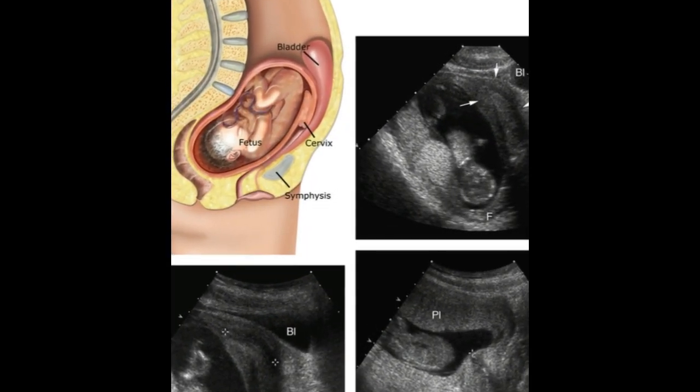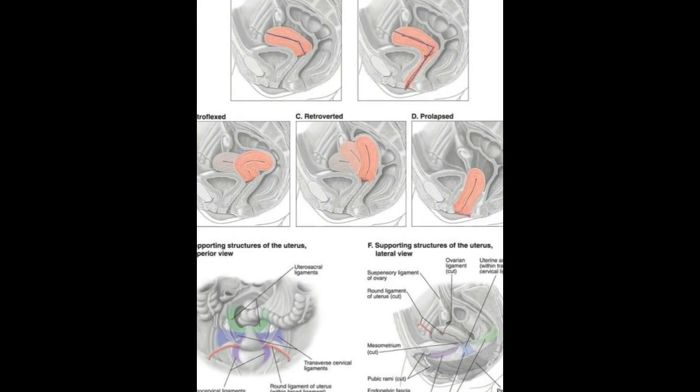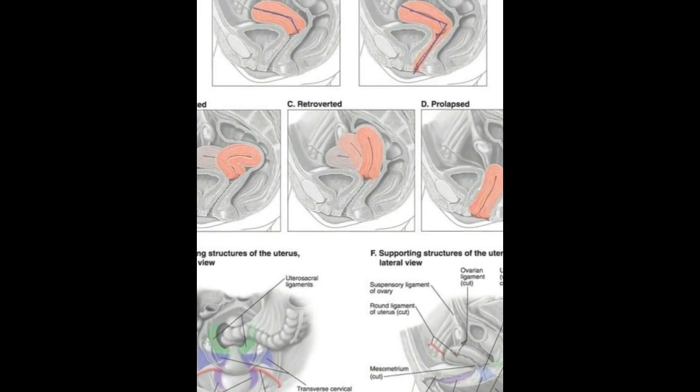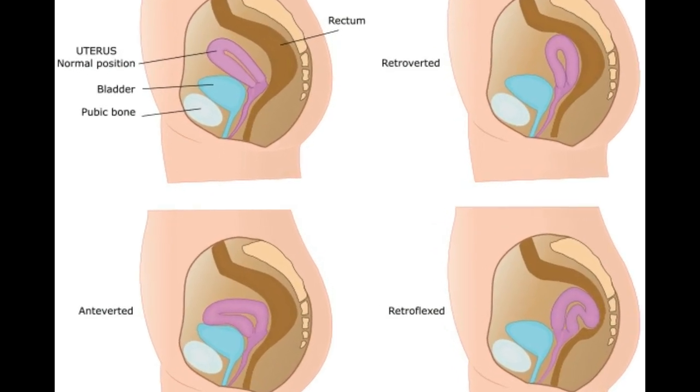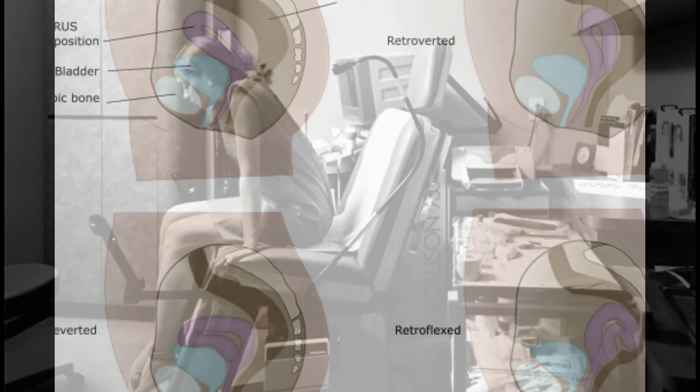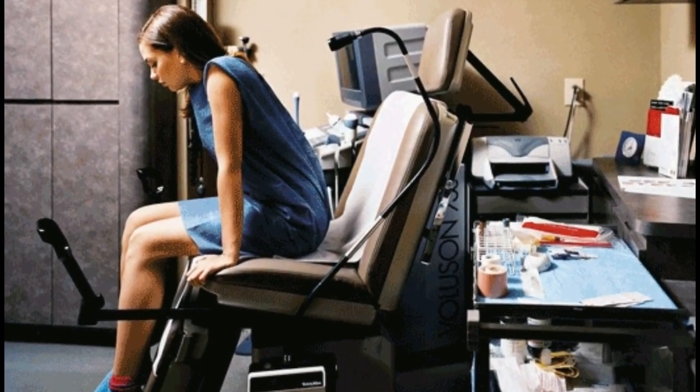The uterus is tipped backward the remaining 25% of the time. This is called a tipped, tilted, or retroverted uterus, and can sometimes cause problems during pregnancy. An anteverted uterus is a natural genetic variation, much like hair color.